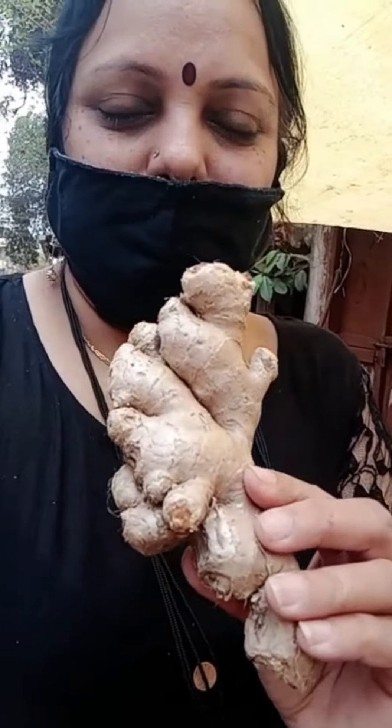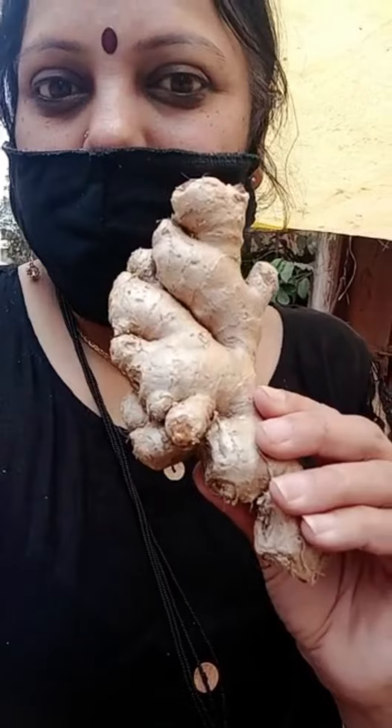These are beetroots, which are also grown under the ground. These are ginger — it also grows under the ground. It is also called adhrak and allah in Marathi.